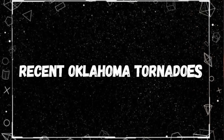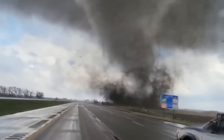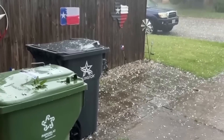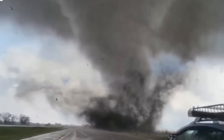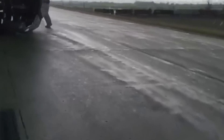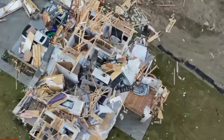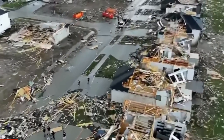Moving to recent events, on the late evening of April 27th, a large, violent EF-3 tornado struck Sulphur, Oklahoma. This was part of a broader outbreak from April 25–28. With winds estimated at 165 mph, this tornado caused extensive damage, resulting in one fatality, 30 injuries, and over $7 million in damages. This event alone prompted the issuance of five tornado warnings and three particularly dangerous situation warnings, signaling the severity of the situation.